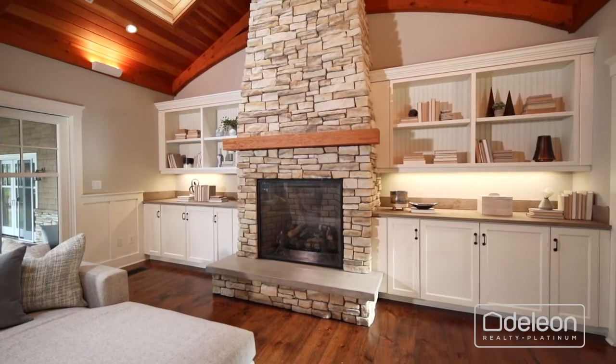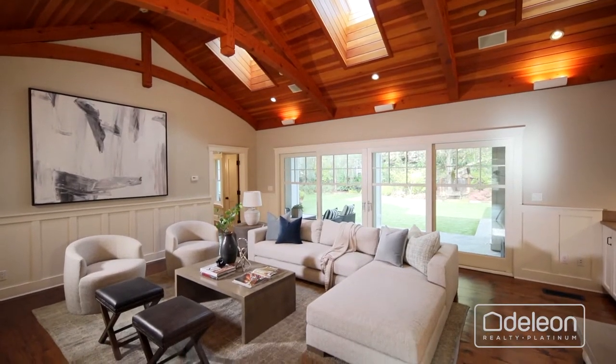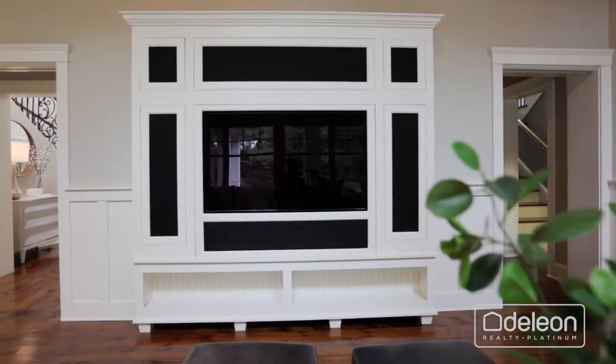A fireplace and floor-to-ceiling stone centers the family room, which rests beneath a cathedral ceiling and features outdoor access. Plus, the family room includes a self-contained sound system, as do many rooms throughout the home.